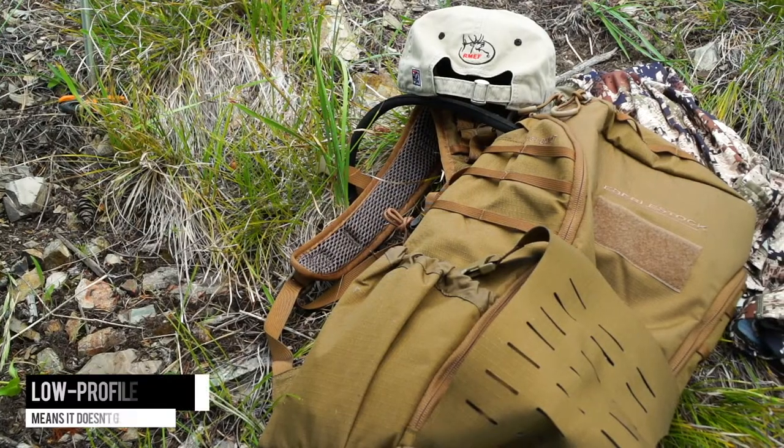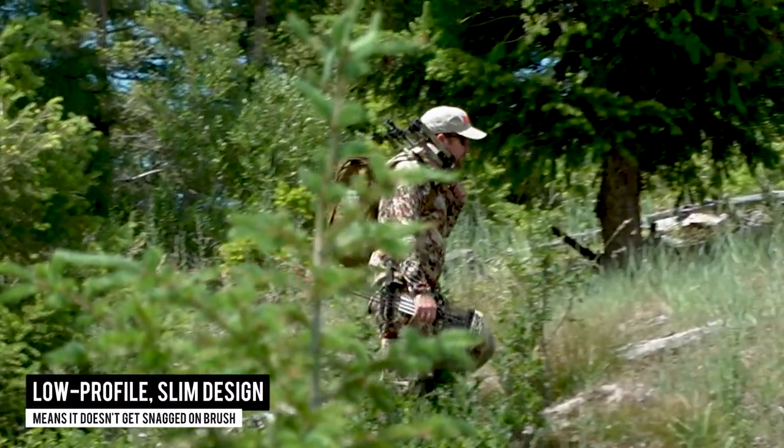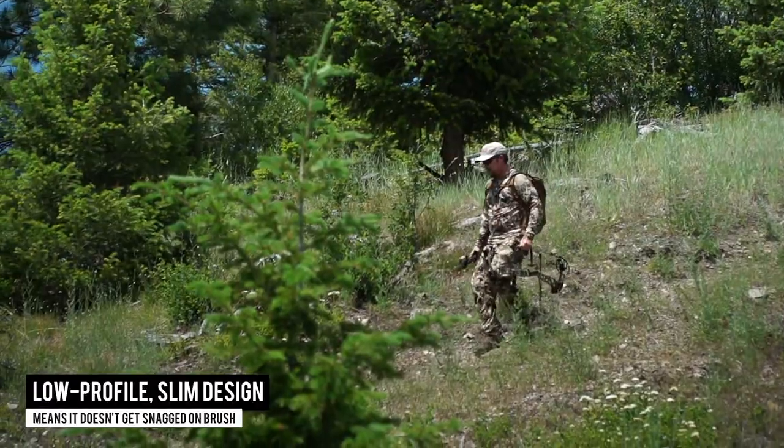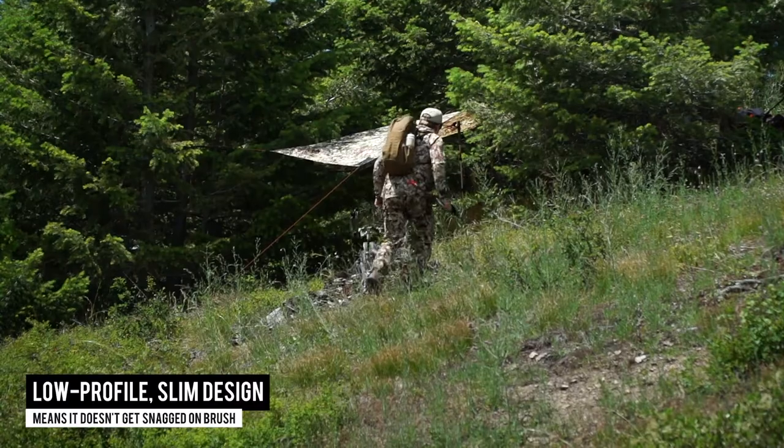First you'll notice its size. Its low profile slim design means it doesn't get snagged when going through brush, which makes it great for day hikes, early season bow hunts, skiing, biking — just about any activity where you don't want or need to carry a bunch of gear.